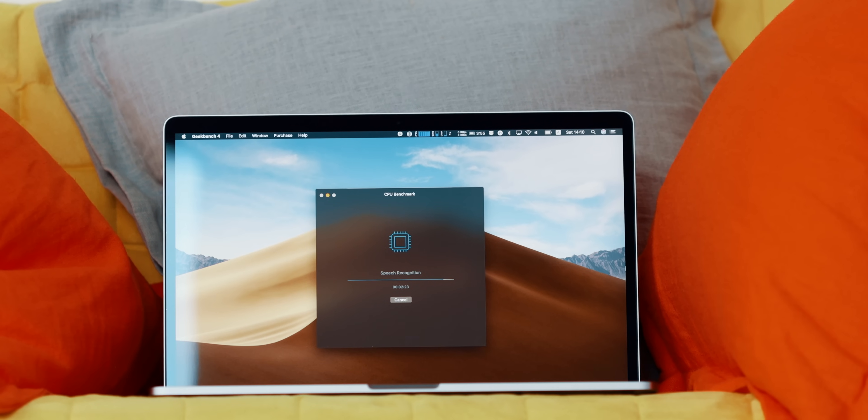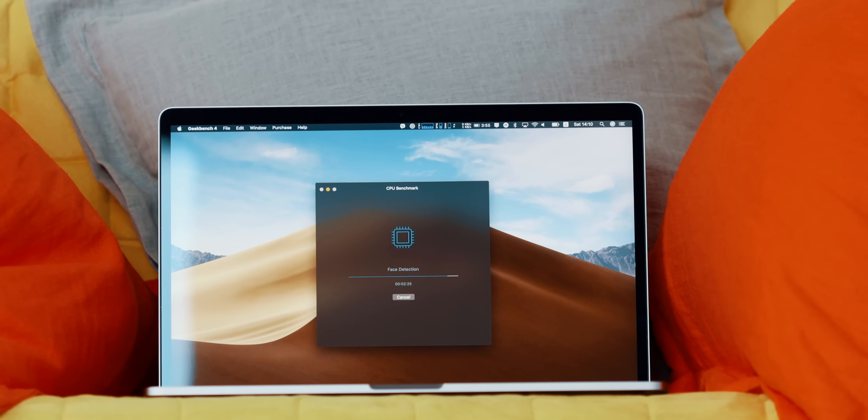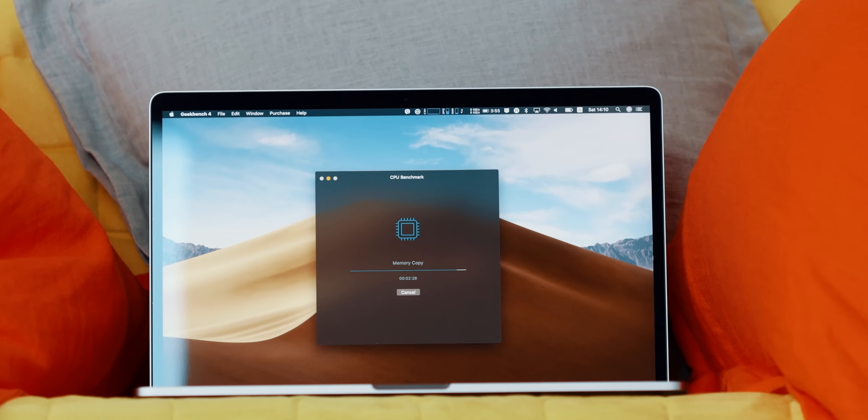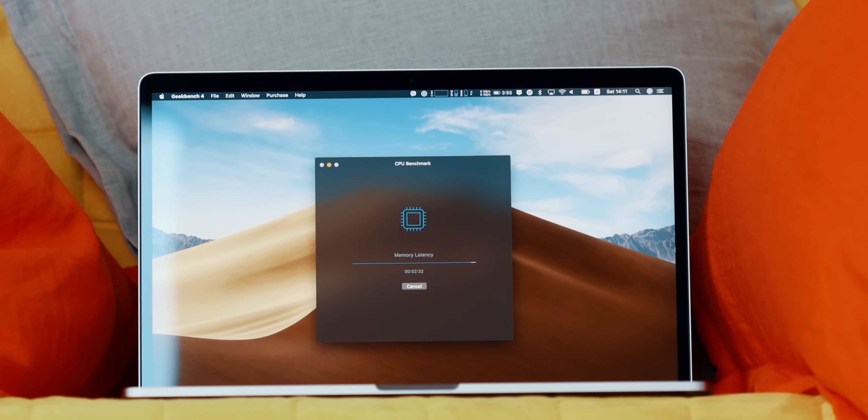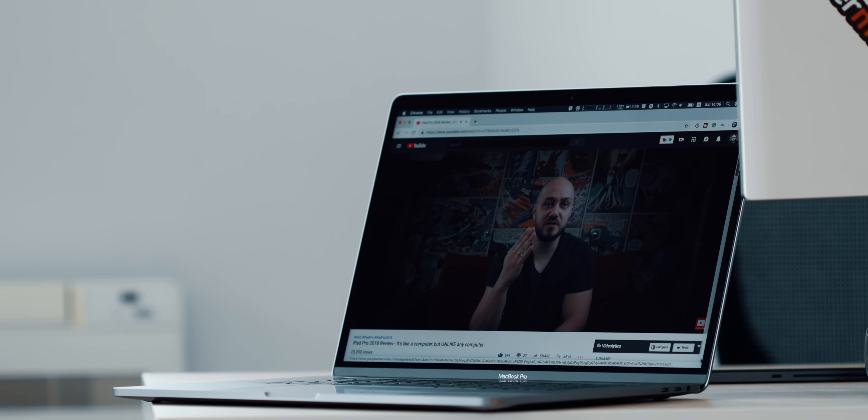$1,700 is what my depreciated i9 Intel laptop was sold for before I purchased this M1 — an Intel laptop that was supposed to be a more powerful Pro machine, yet one that plugged in could barely catch up with this light, breezy M1.